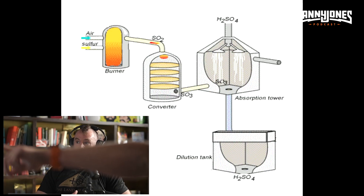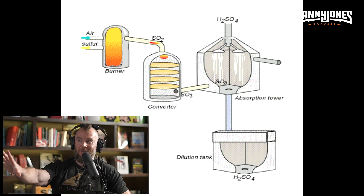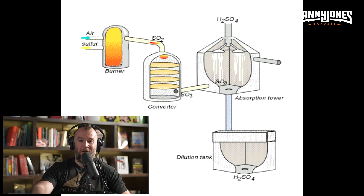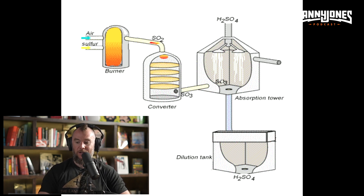The burner is the King's Chamber. The converter — where SO2 goes into a catalyst chamber — that's your antechamber. Then you have your absorption tower, which is your Grand Gallery, and your dilution and extraction tank is your Queen's Chamber. So keep this configuration in mind: King's Chamber, antechamber, contact process chamber, and extraction chamber.